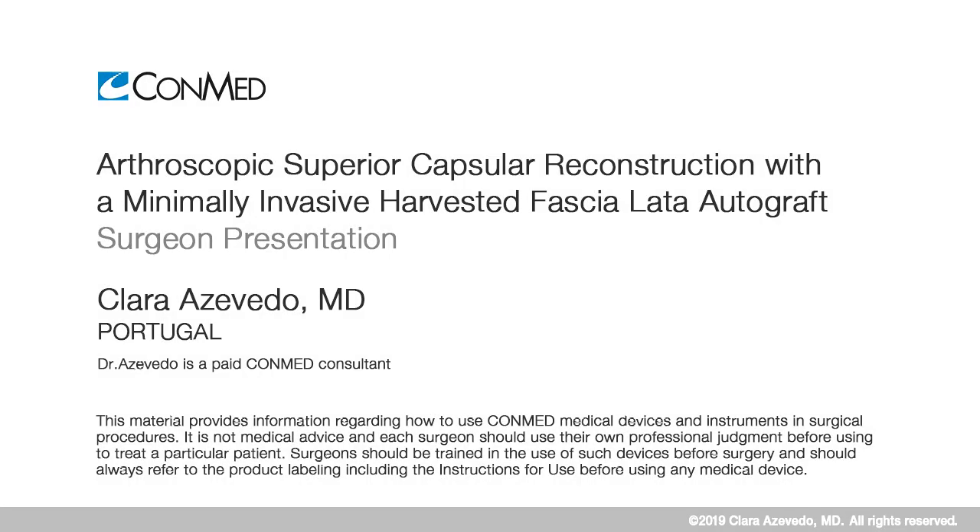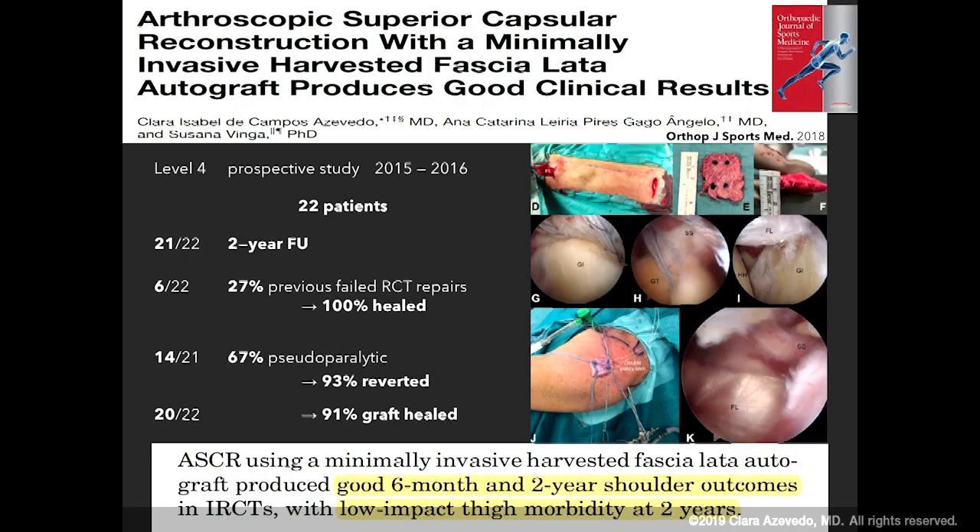I'm going to start by presenting our outcomes and then we'll end with a video that's an example of how we do this superior capsule reconstruction. We conducted a prospective study of patients who underwent superior capsule reconstruction using a minimally invasive harvested fascia lata autograft from 2015 to 2016, and we published our results last year in Orthopedic Journal of Sports Medicine.